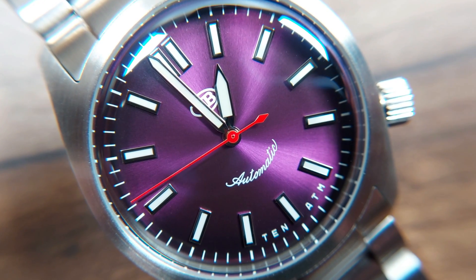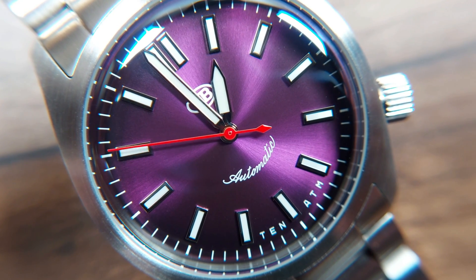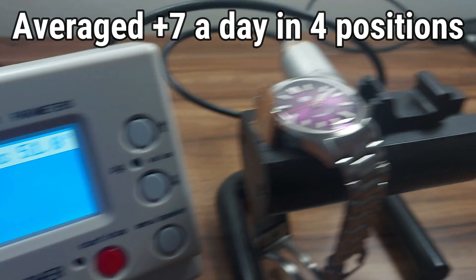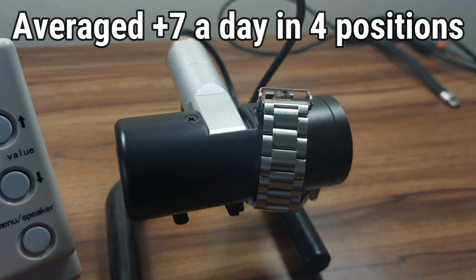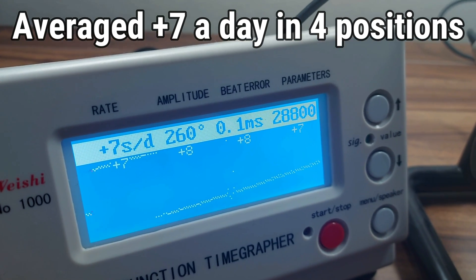Usual Miyota — lovely and light. This is a 4 Hz movement, which means it's not a high beat, but it's close-ish to that. So you've got a nice smooth sweep on the seconds hand. It's running really well — decent timekeeping. They generally run very well; they're not amazing. They're not as good as Swiss entry-level movements, but for this kind of watch at this price point, generally very consistent.